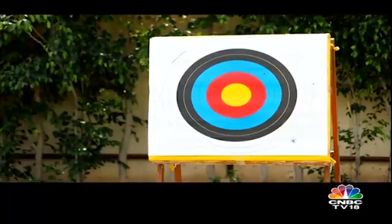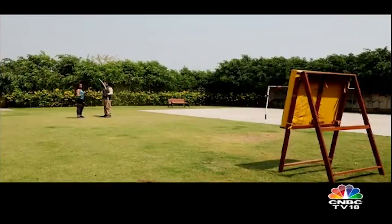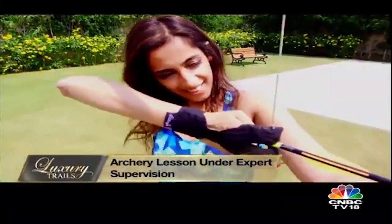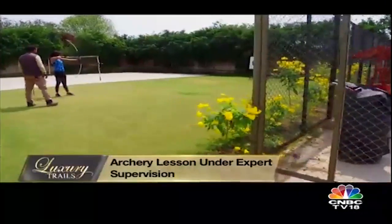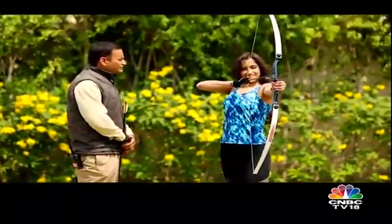My next pit stop is all about hitting the target — archery, not something I've done before, so let's see how it goes. Archery is a lot more difficult than it looks; these strings are not easy to pull. Unless of course you have professional assistants like I do. And once you get it right — the arrow whizzes by!